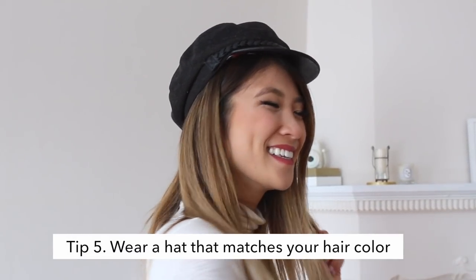Definitely find a hat that matches your hair color, because it can add some extra height to the top of your head.